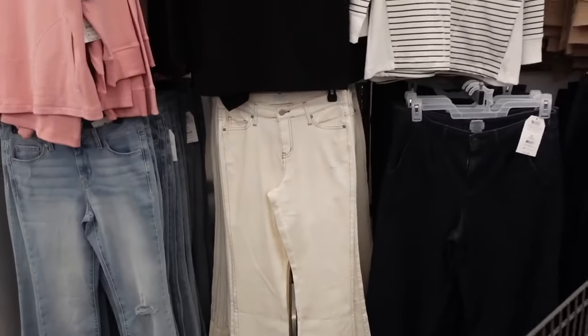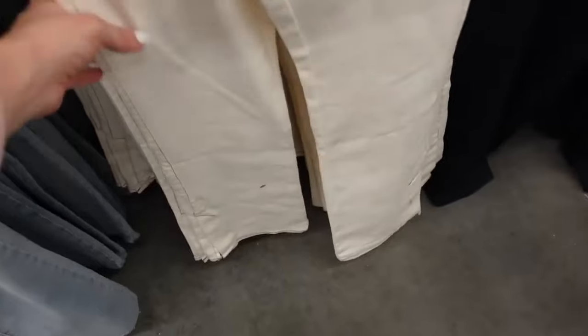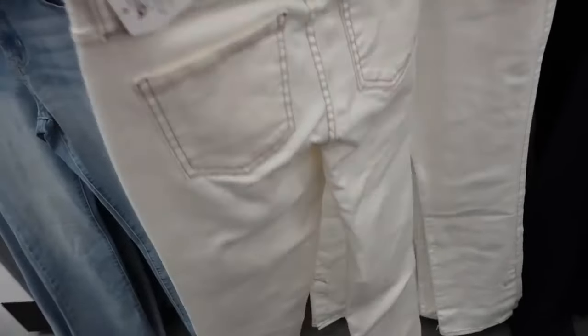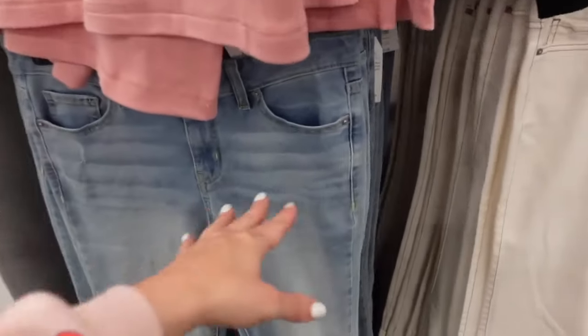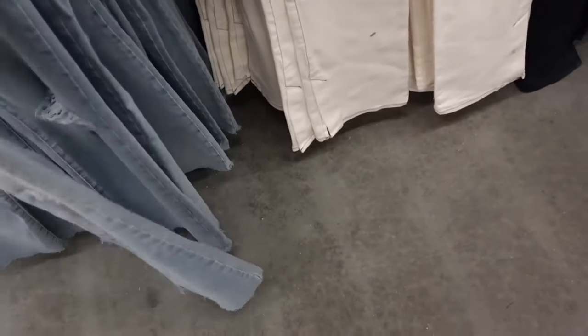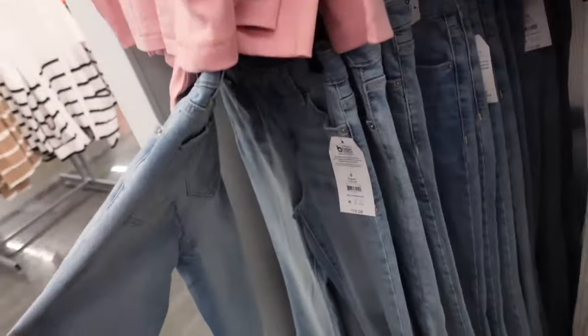No contrast denim from Time & True. These are a high rise, flared at the bottom with the little slit detail. $19.98. This flare style is also high rise with the whiskering — these have that rib on one side and also that raw hem. Also $19.98.